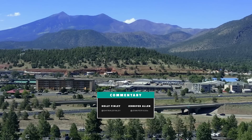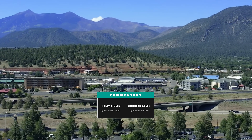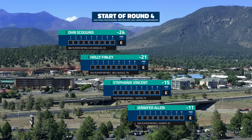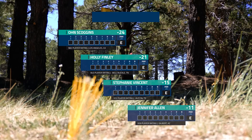I'm Holly Finley. And I'm Jennifer Allen. Starting off today, round four, we have Owen Scoggins at 24 under, Holly Finley 21 under, Stephanie Vinson at 15 under, and myself at 11 under.